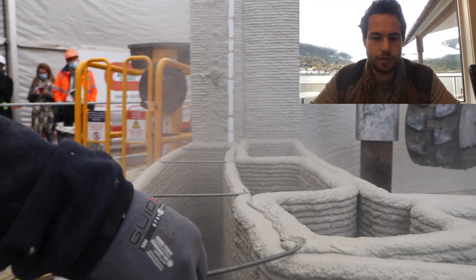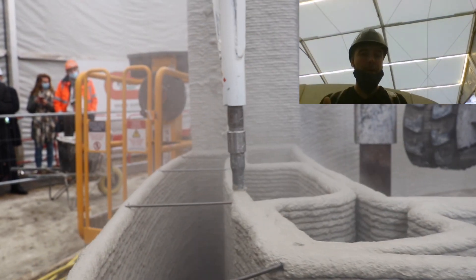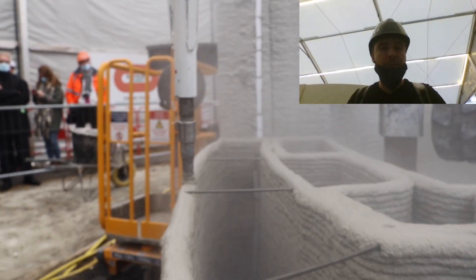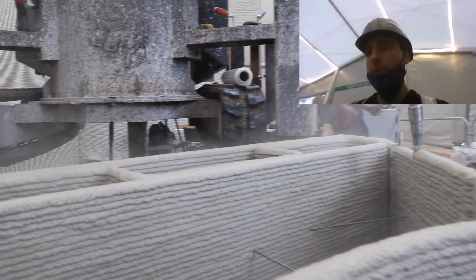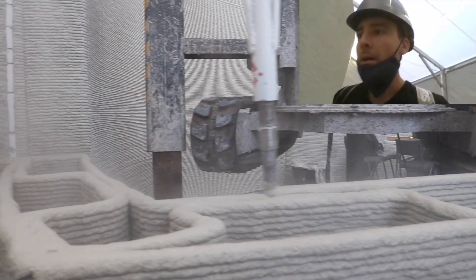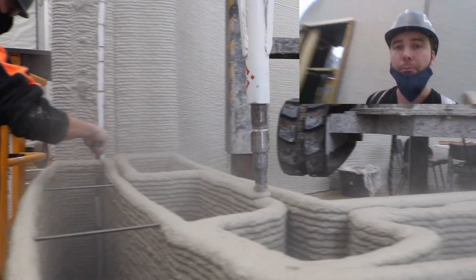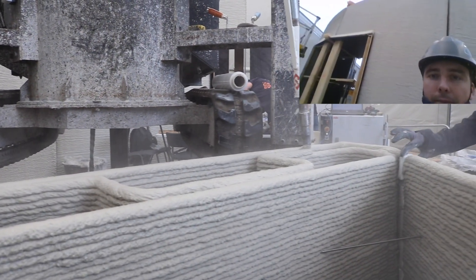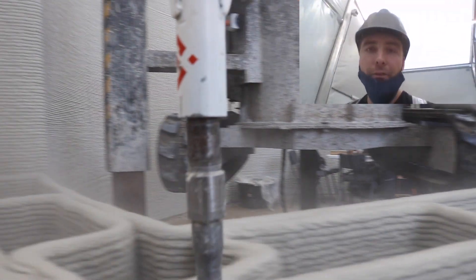Every single wall element has an inner and an outer layer, so you print both of them together. Eventually next week they will fill it up with insulation. There are two openings, two doors, and one of the door openings is already in it. During printing, it's about placing scaffoldings so that you print in one go, and then eventually printing on top of the scaffolding. Such wall elements are printed depending on the size within one and a half hours or two hours.